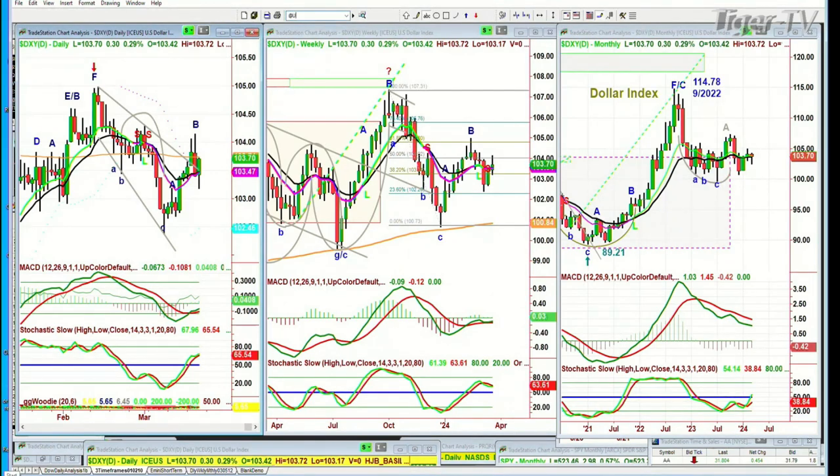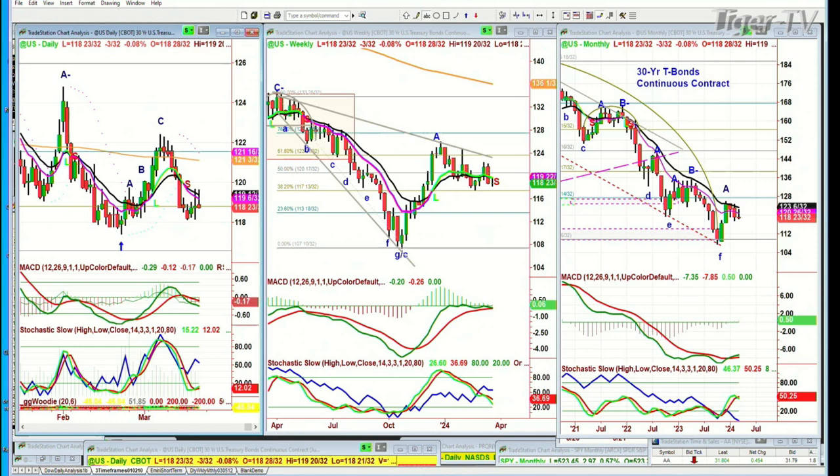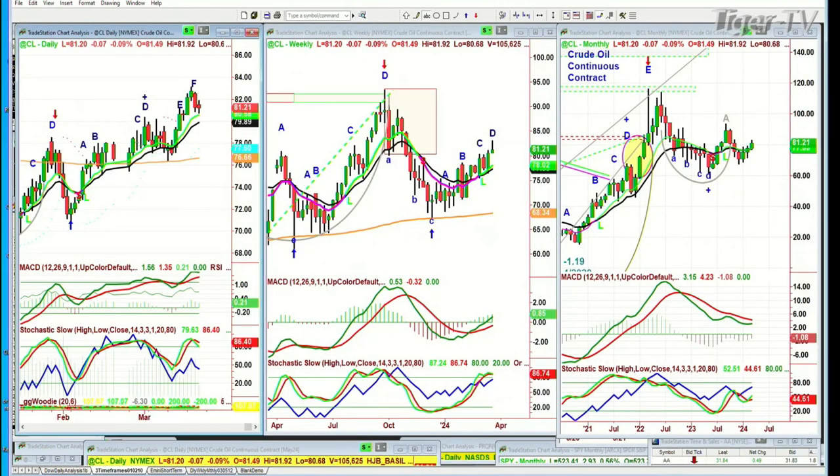Look at the bonds — bonds tried to rally, now they're down. There's really nothing much that's changed. I'll talk about it when we return. And look at crude oil — crude oil was weaker yesterday, now it's just down only $0.08 at $81.20.